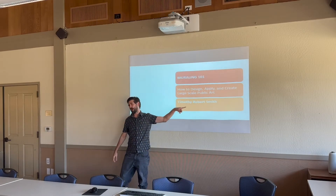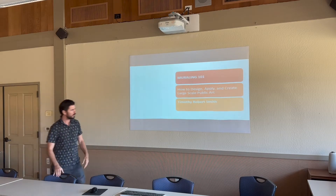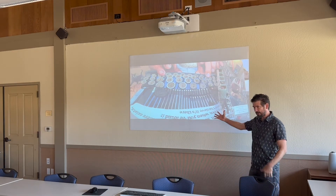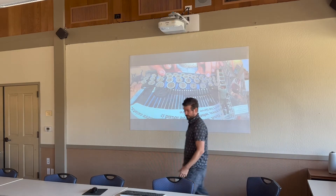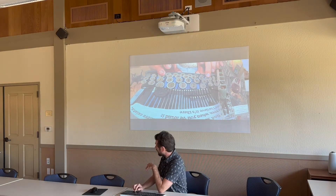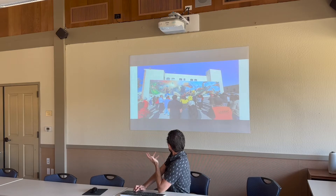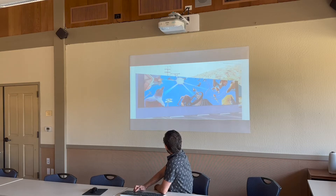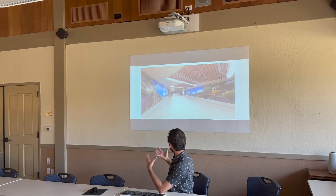I'm Timothy Robert Smith — I use my middle name because Tim Smith is such a common name. I do murals all over the world. I just got back from Canada, and I've done work in Japan, but mostly the United States — Hermosa Beach, Wilmington, and other locations. I do really large-scale mural projects. I got my start as a gallery artist, doing smaller work, which is how I developed my style.